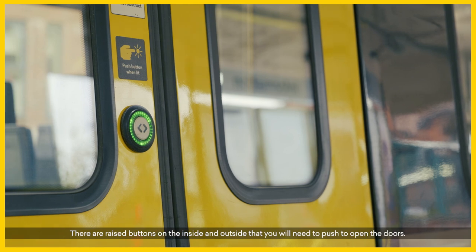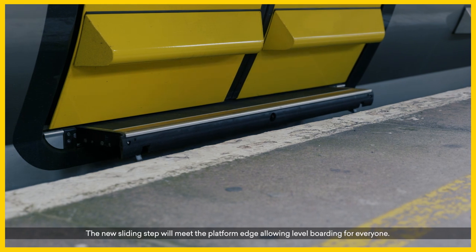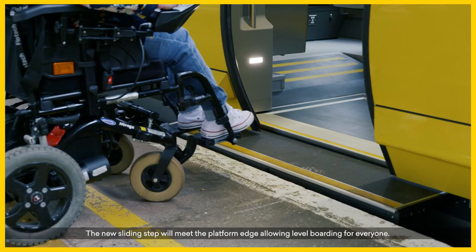There are raised buttons on the inside and outside that you will need to push to open the doors. The new sliding step will meet the platform edge, allowing level boarding for everyone.